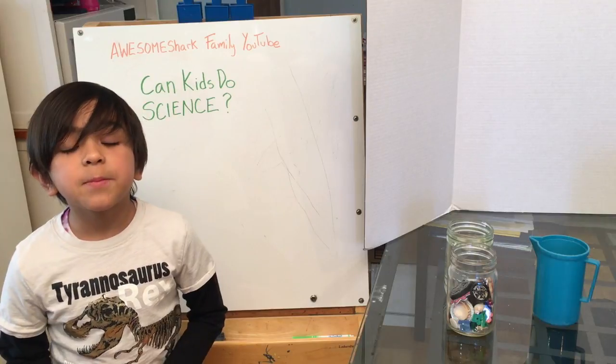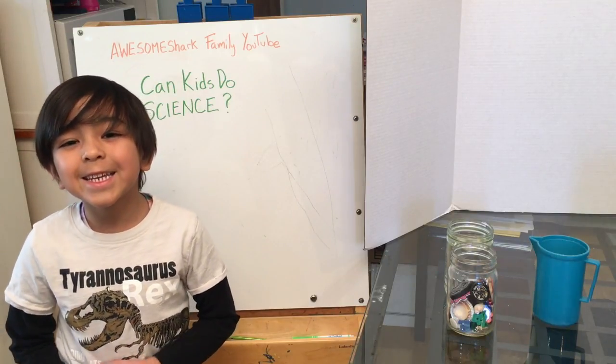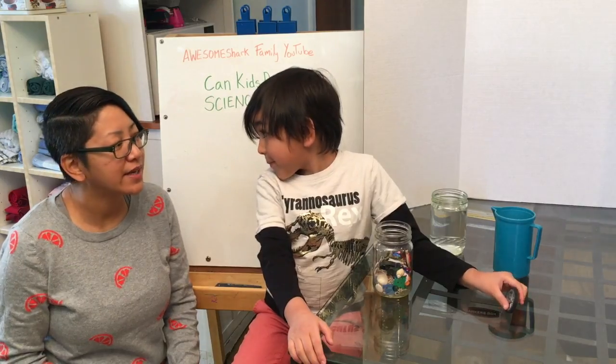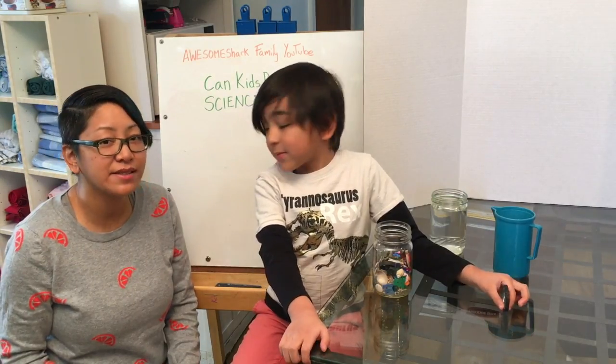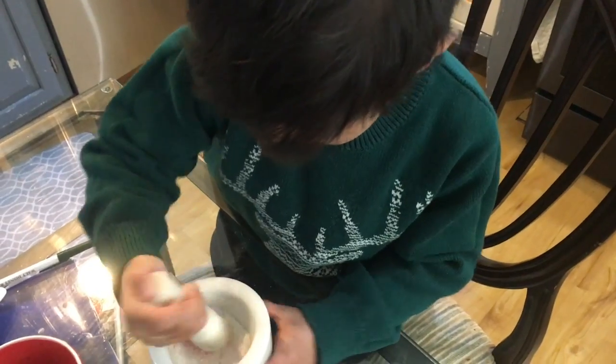Hello everybody! I'm the Pizza Eating Shark and today we are doing science! Are scientists the only ones who can do science? No! Can kids do science? Yes! Kids can do science!